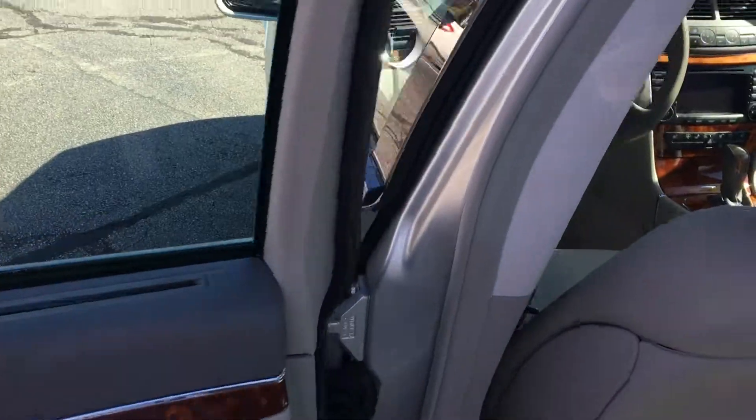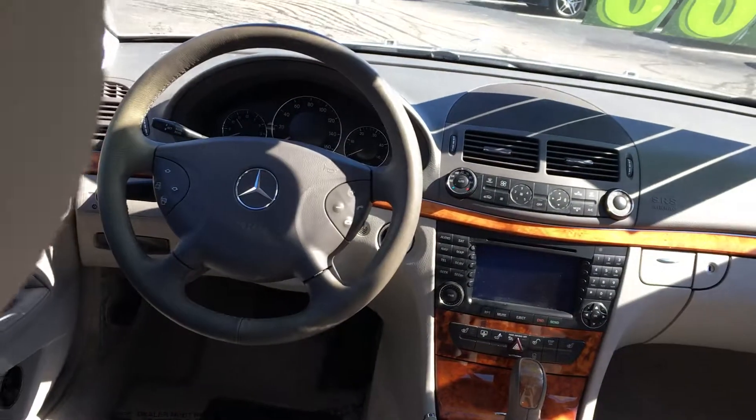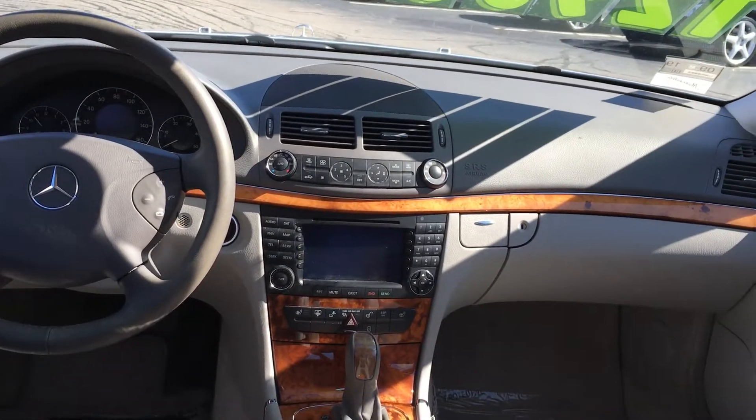View of the interior: heated front seats, Bluetooth, beautiful trim.